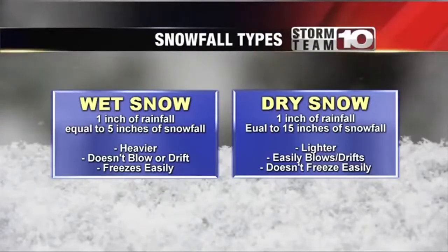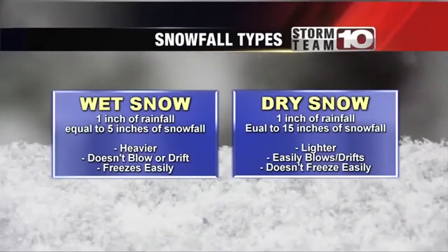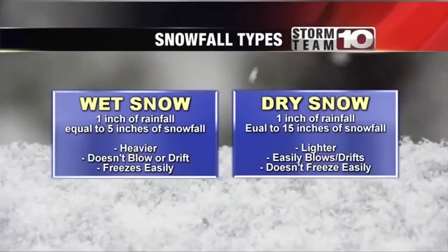Now, a dry snow is different. One inch of rainfall is equal to about 15 inches of dry snow. Dry snow is lighter and harder to freeze. So this is why the snow that we saw earlier this week has stuck around for so long.